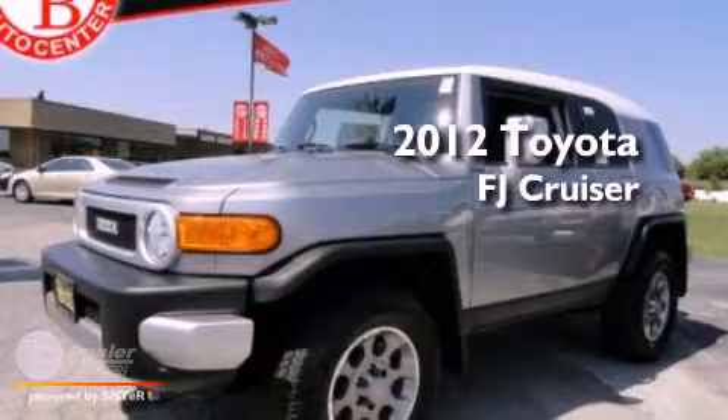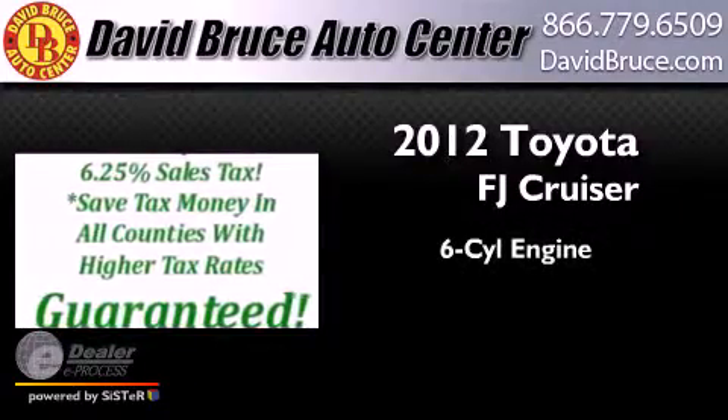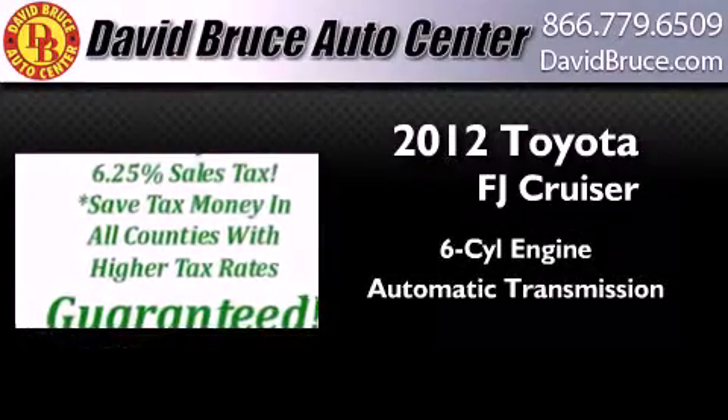This is a brand new 2012 Toyota FJ Cruiser. It has a six-cylinder engine and an automatic transmission.